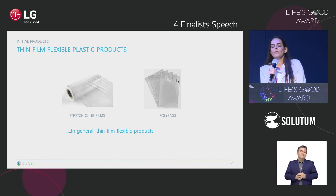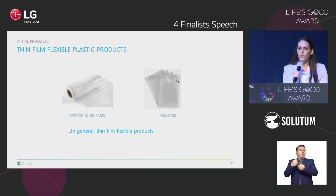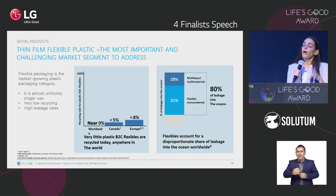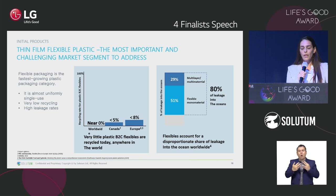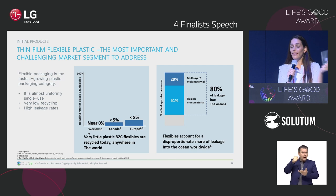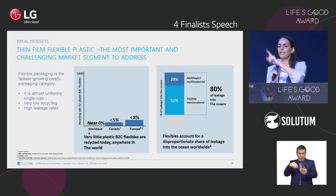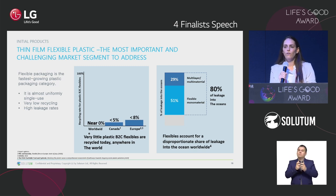Why did we start with those two products? We specifically target thin-film flexible packaging, and here is why. Rigid plastic, all kinds of different plastic including bottles, are being recycled today at some percentage. But thin-film packaging — almost not at all. Some in Europe, a little bit in Canada, but when we look at the entire planet, almost zero percent of those packages is being recycled. That means it stays in our environment. Flexible packaging accounts for more than 80% of plastic leakage to the ocean. The problem is huge and we need a solution now.